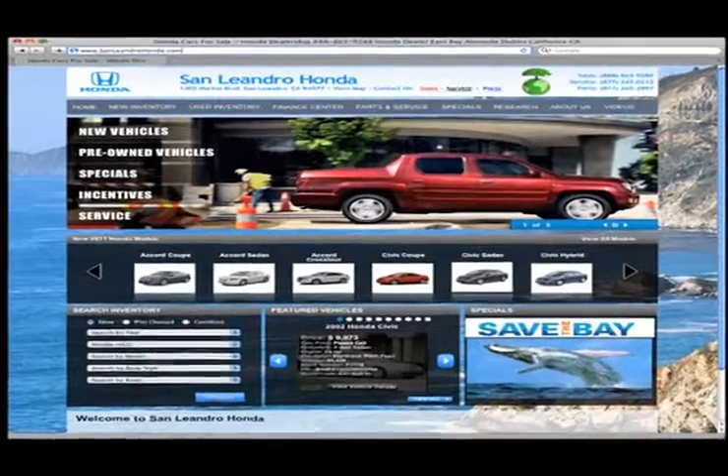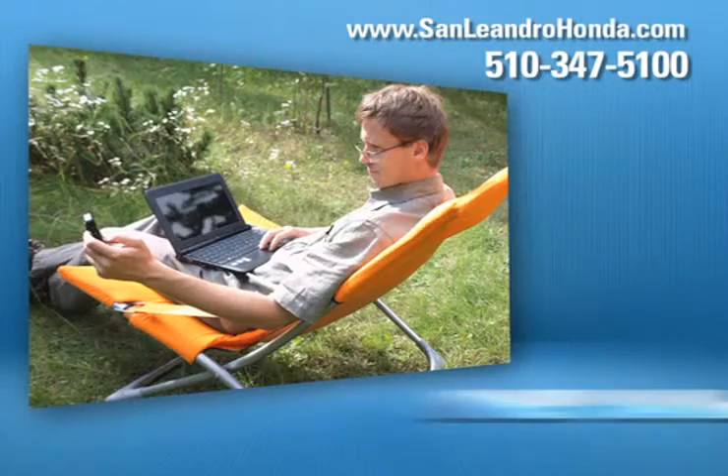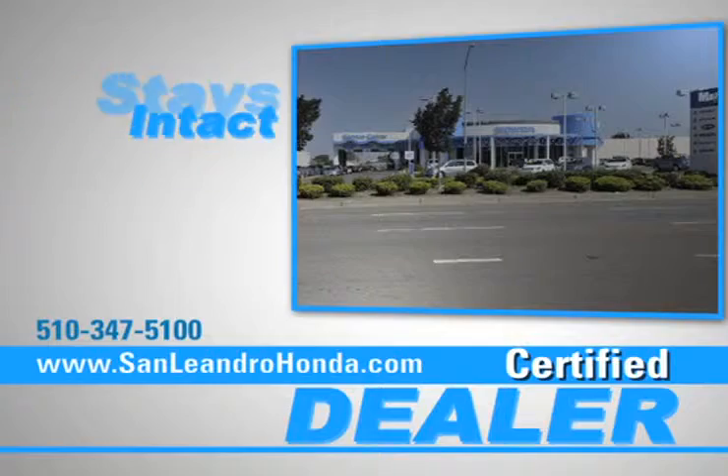Visit us at www.sanleandrohonda.com. While you're there, schedule a service appointment, print out money-saving service coupons, speak to a technician, and when you go to a certified dealer for service, your vehicle's warranty stays intact.